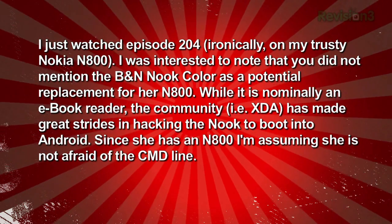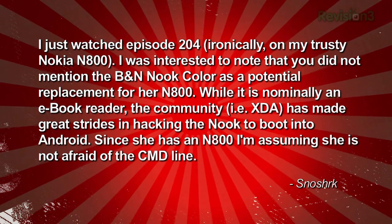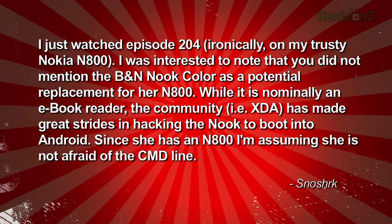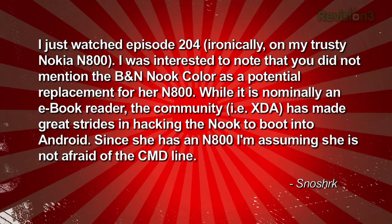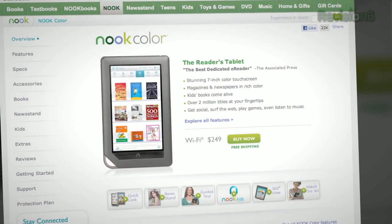A few shows back we had a request for tablet recommendations from Cassandra, who wanted to upgrade from a Nokia N800. Snow Shark wrote in: 'I just watched episode 204 on my trusty Nokia N800. I was interested to note that you didn't mention the Barnes & Noble Nook Color as a potential replacement. While it is nominally an e-book reader, the community — XDA — has made great strides in hacking the Nook to boot into Android. Since she has an N800, I'm assuming she's not afraid of the command line.' That's a nice little device — battery life is probably on par with the Kindle, though not when you're playing video.